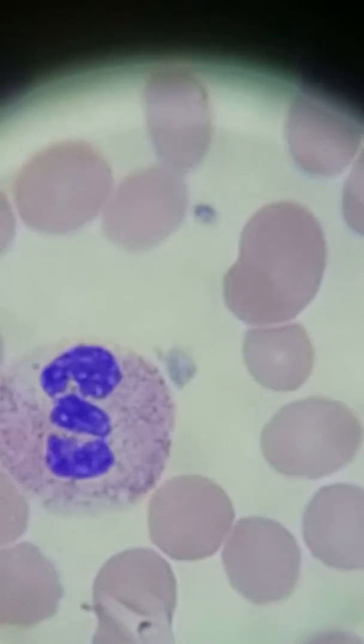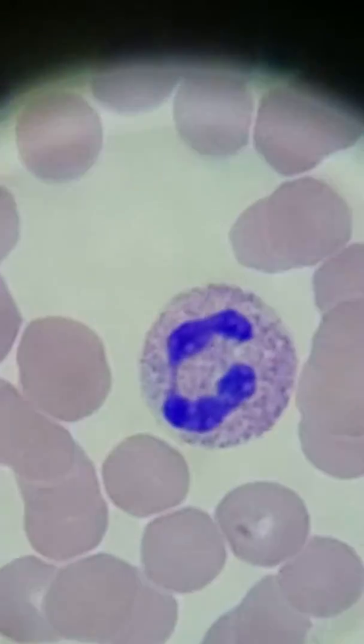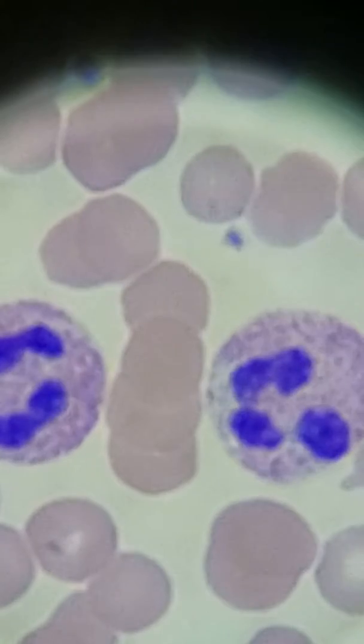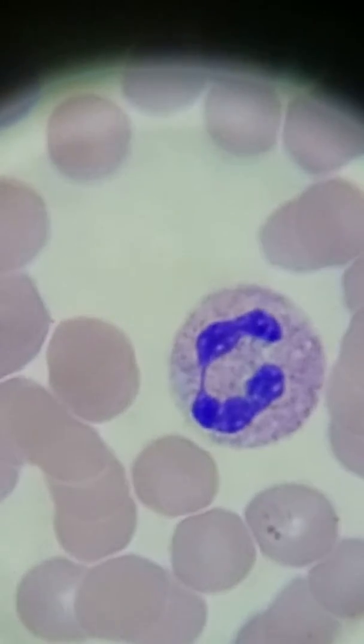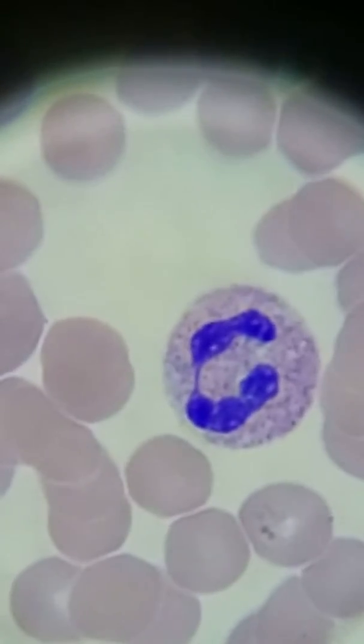And so we're just scanning here. That looks pretty cool — it's like a sigma sign. And this one cannot be considered a band because you've got that filament. It looks like two lobes right there, but the filament makes it so it cannot be considered a band.